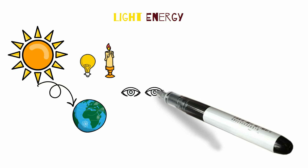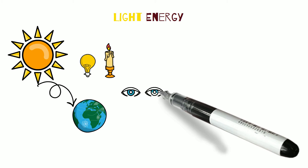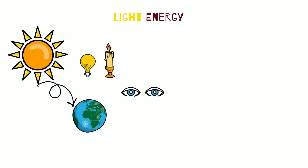Light is a kind of kinetic energy which is visible to the human eye. It is a form of electromagnetic radiation that is emitted by hot objects like the sun, lasers, and bulbs.